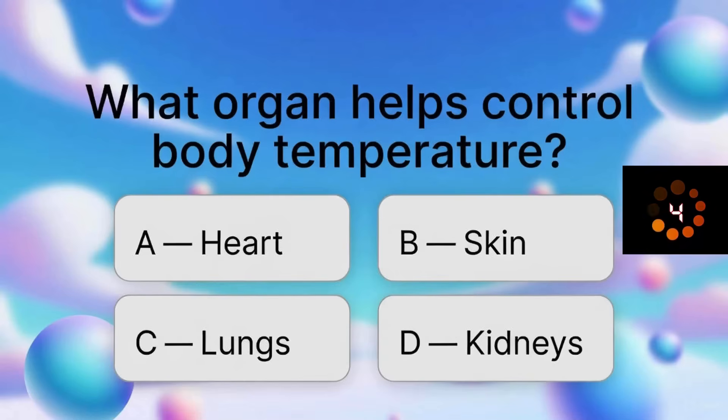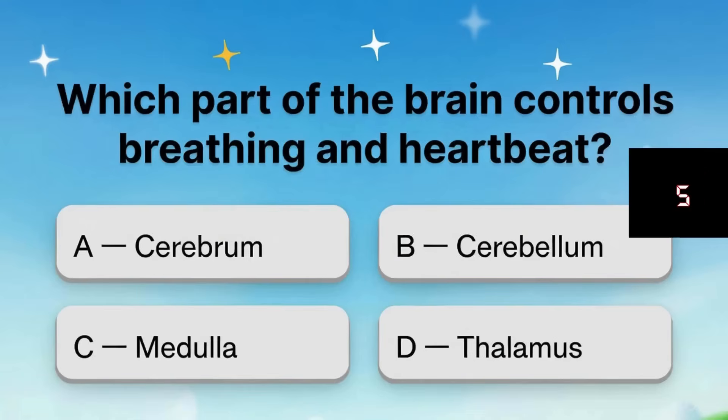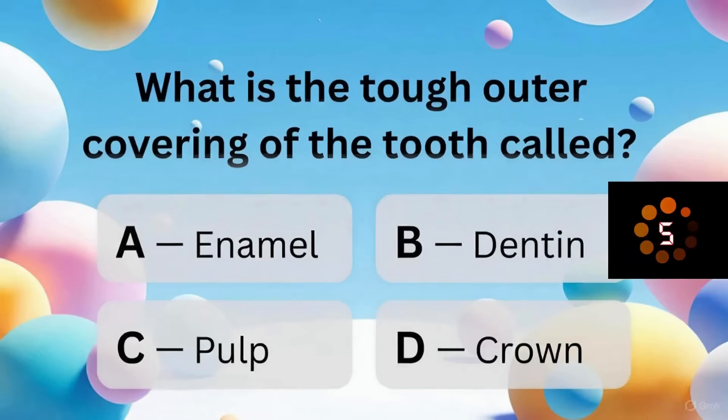What organ helps control body temperature? What is the main job of white blood cells? Which part of the brain controls breathing and heartbeat? Which organ helps break down fats? What is the tough outer covering of the tooth called?